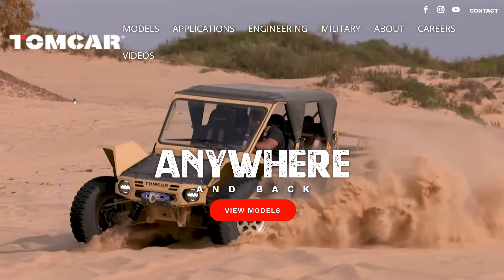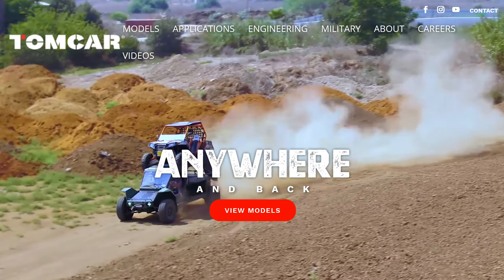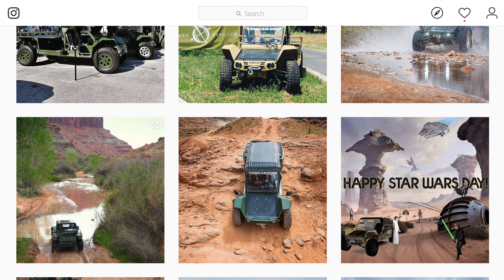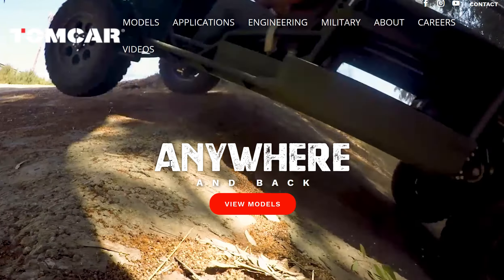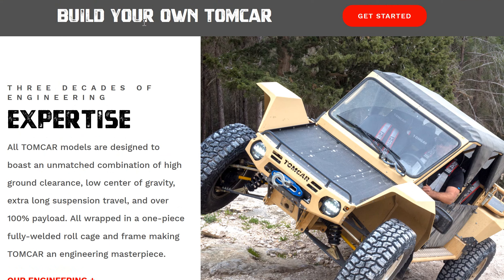I've been at Overland Expo for two days now, talked to everybody here, and this is probably the most outstanding vehicle I saw — and it's not even being exhibited; these guys just stopped by, so I had to get them on the mic. If you're interested in learning more, you can go to TomCar.com to see the whole line of models. There's a form on the website where you can build your own car, get a price, and submit the specs directly to someone at TomCar who can help you through that transaction.